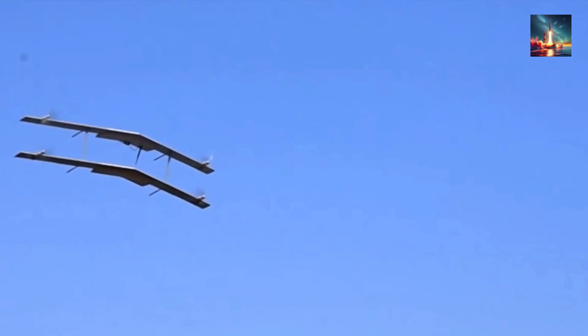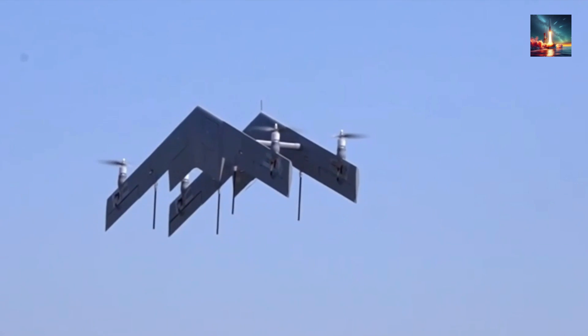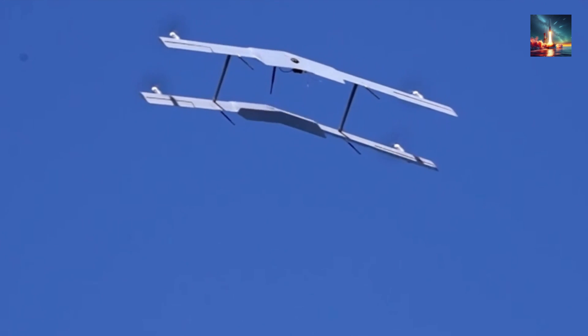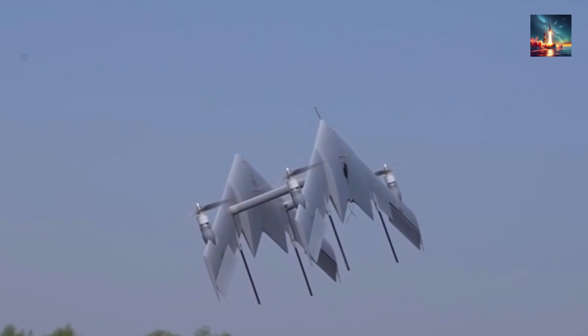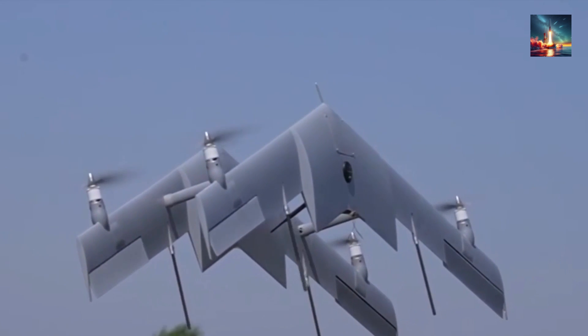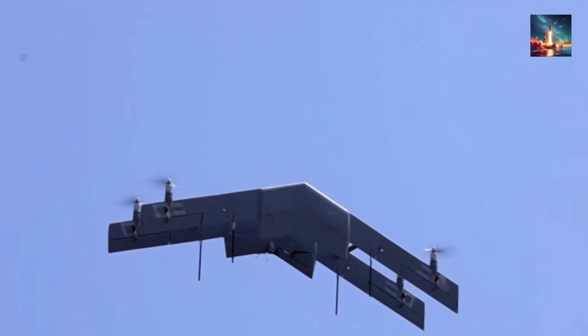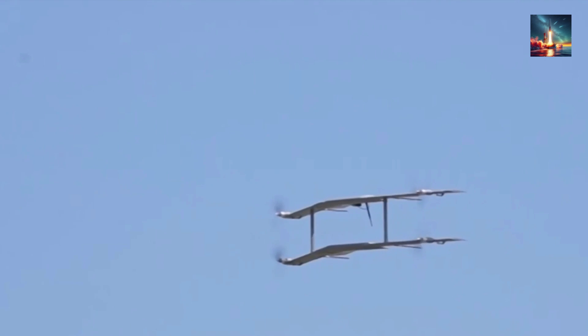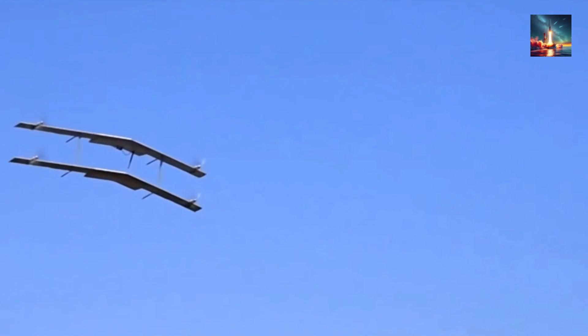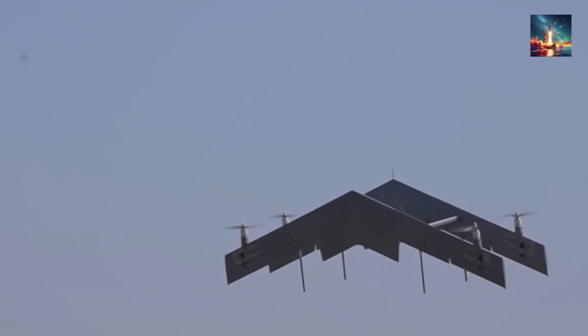And this is where things get really interesting. The very features that make this drone a great lifesaver also make it a terrifying military asset. That ability to work without a runway isn't just for disaster zones — it's critical in a war where airfields are the first things to get blown up. This isn't just a rescue drone; it feels like a blueprint for a new way of fighting.